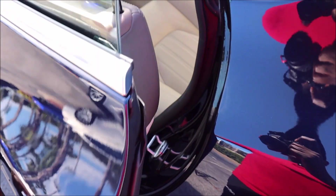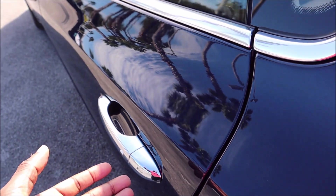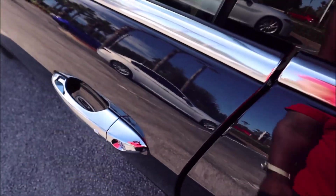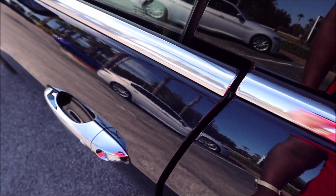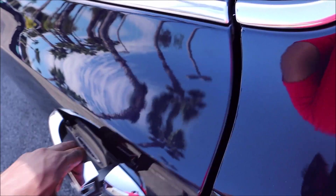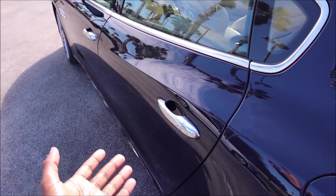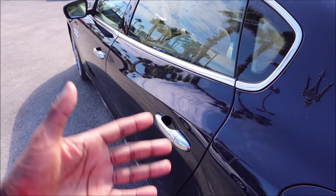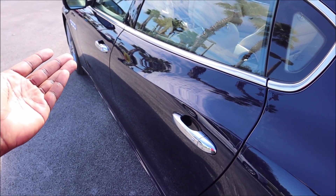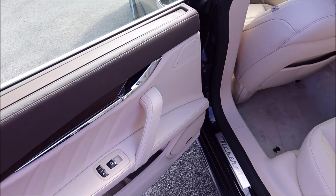Excuse me — that's the soft-close door in the rear. It is not a soft-close door in the front. Guys, I learn something new with these cars every day — did not see that one coming. Soft-close doors in the rear, not in the front. We're not done with this because in the back it's the same exact flavor to the tee.